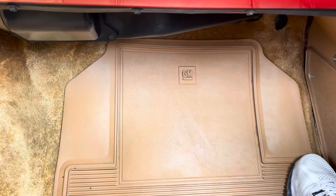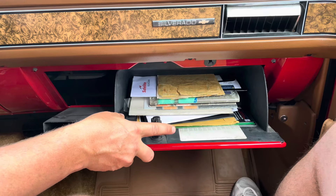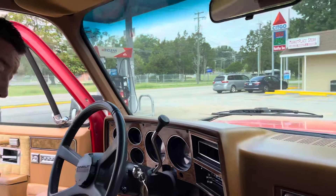Factory GM floor mats. Books, manuals — even the data code plate is right there. We'll shut it off so we can get some fuel.